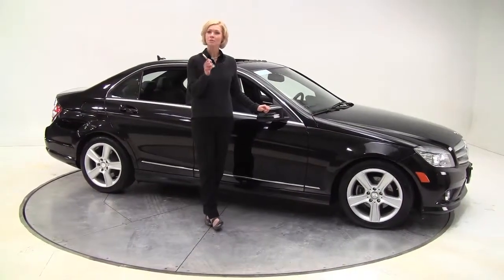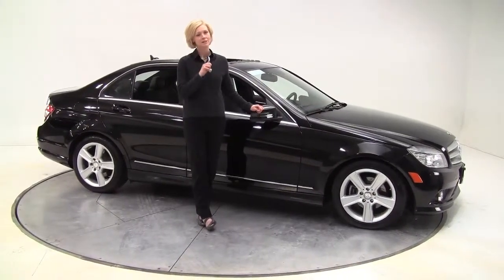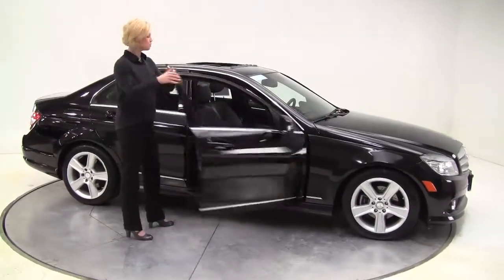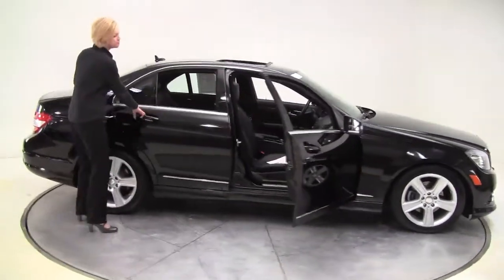Hello there, wise buyers. This is Erin coming to you once again from Feldman Imports, Bloomington, Minnesota, with yet another 2010 certified pre-owned Mercedes-Benz C300 4Matic.